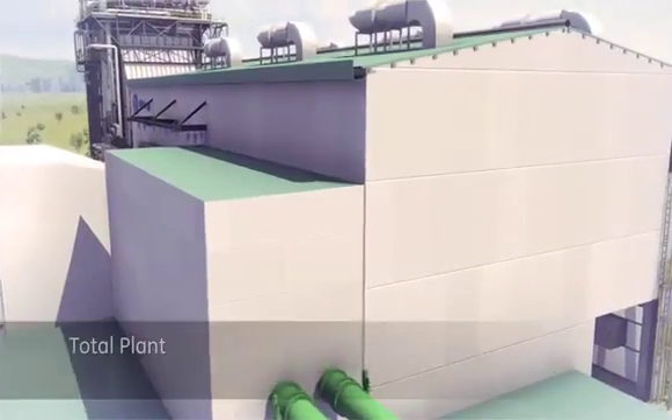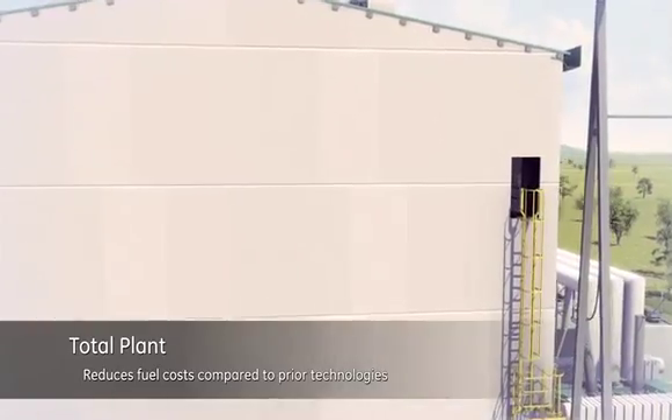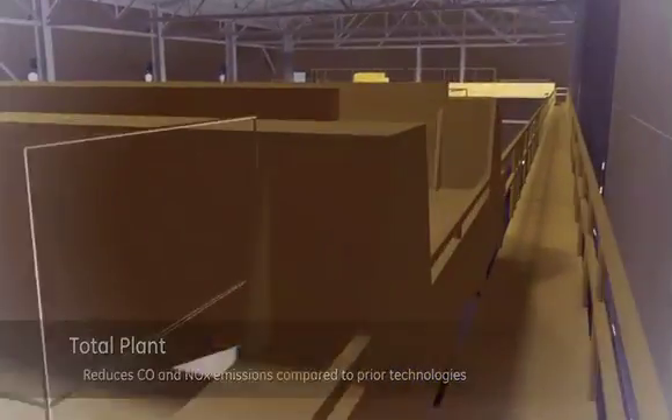The FlexEfficiency 50 plant employs an integrated architecture designed to help customers reduce fuel costs, create additional revenue sources, improve dispatch capability and reduce carbon emissions compared to prior technologies.